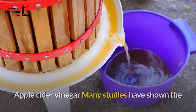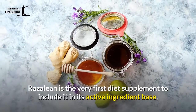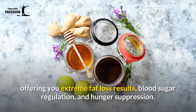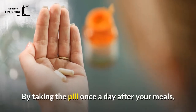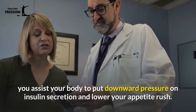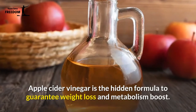Many studies have shown the diverse benefits of apple cider vinegar to your health. Rosaline is the very first diet supplement to include it in its active ingredient base, offering you extreme fat loss results, blood sugar regulation, and hunger suppression. By taking the pill once a day after your meals, you assist your body to put downward pressure on insulin secretion and lower your appetite.